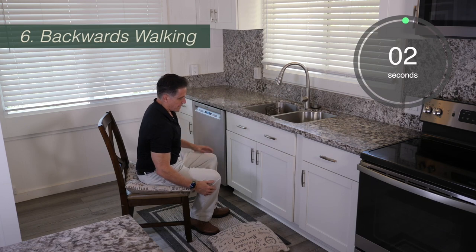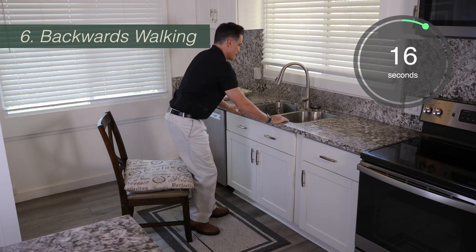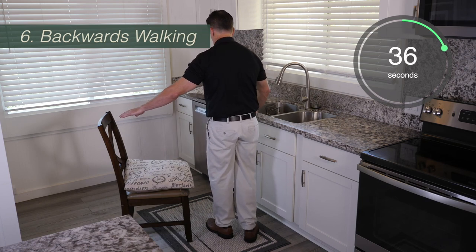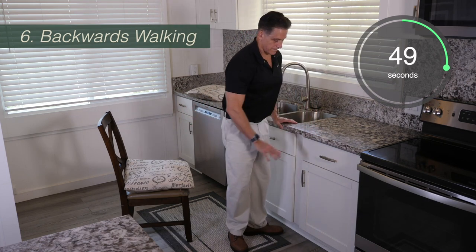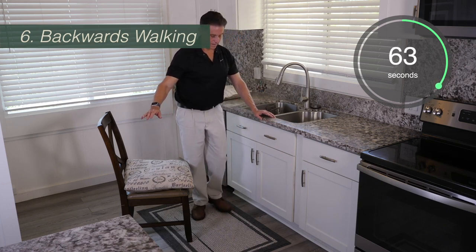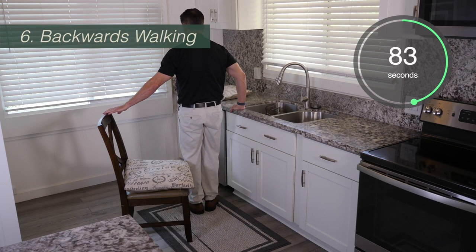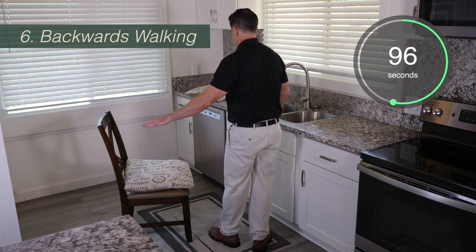For the next exercise, we're going to move the pillow out of the way. The exercise is backwards walking. For this exercise, we're not going to let go of the counter. Stand with the chair on one side and the counter on the other, and just take small steps backwards — two or three steps — until you stop and turn around facing the counter, then walk backwards again. You want to take two or three small steps backwards in each direction and always turn facing the counter.